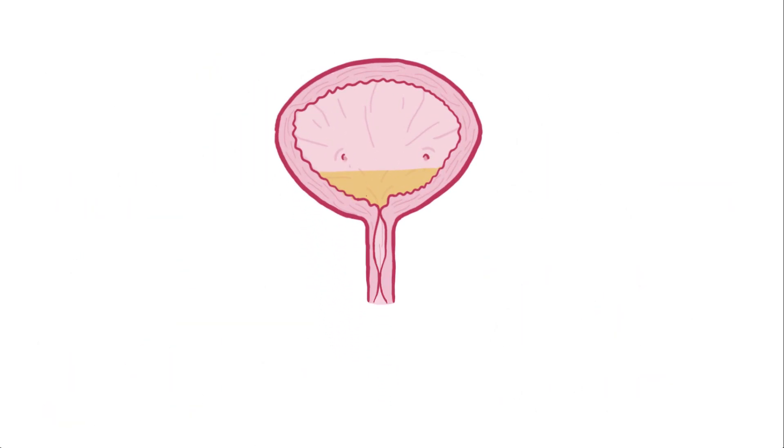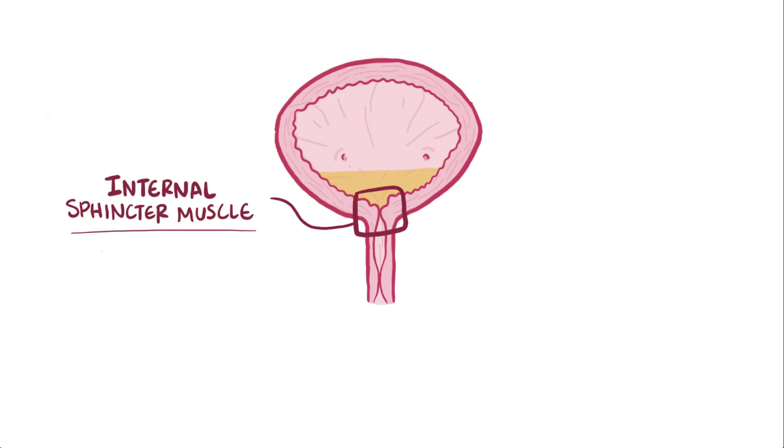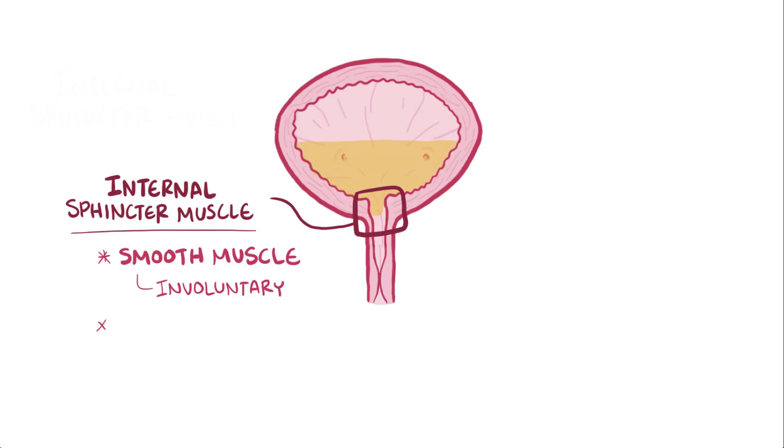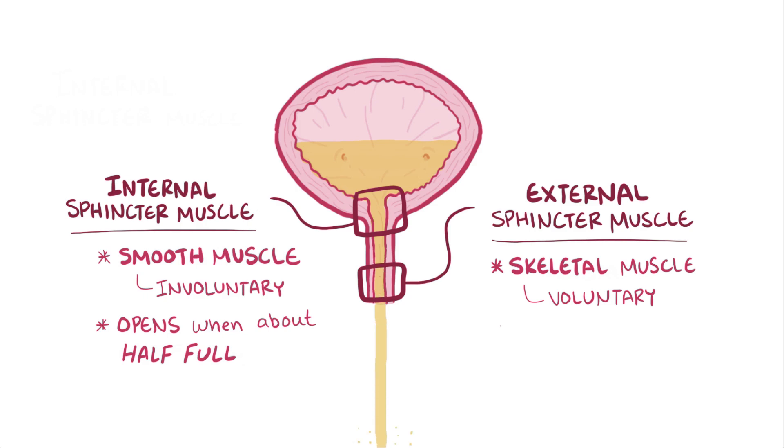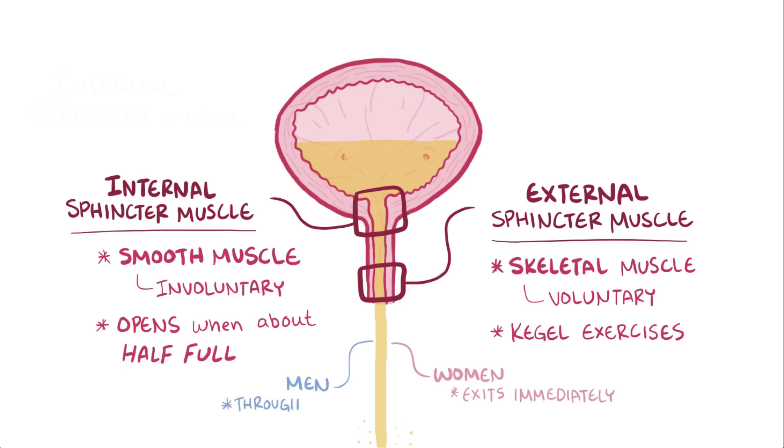When urine is collecting in the bladder, there are basically two doors that are shut, which holds the urine in. The first door is the internal sphincter muscle, which is made of smooth muscle and is under involuntary control, meaning that it opens and closes automatically. Typically, that internal sphincter muscle opens up when the bladder is about half full. The second door is the external sphincter muscle, and it's made of skeletal muscles and is under voluntary control, meaning that it opens and closes when a person wants it to. This is the reason that it's possible to stop urine midstream by tightening up that muscle, which is called doing Kegel exercises. Once urine has passed through the external sphincter muscle, it exits the body. In women the exit is immediate, and in men the urine flows through the penis before it exits.